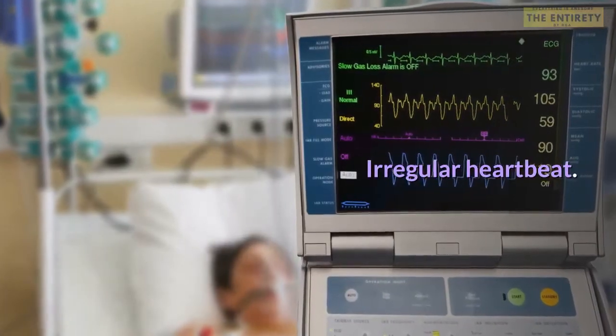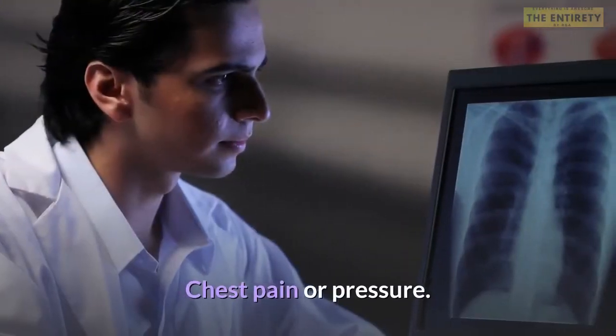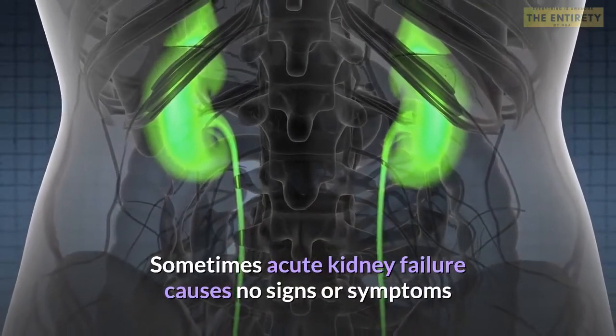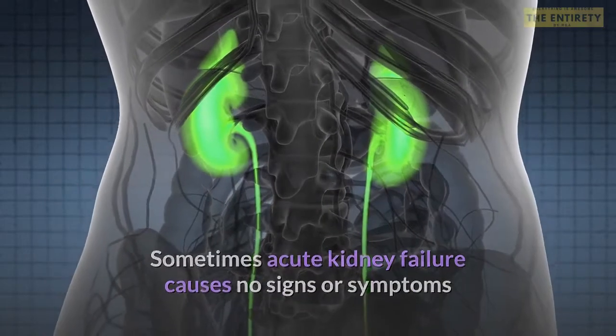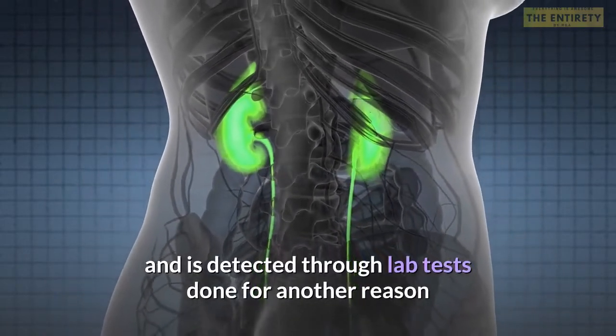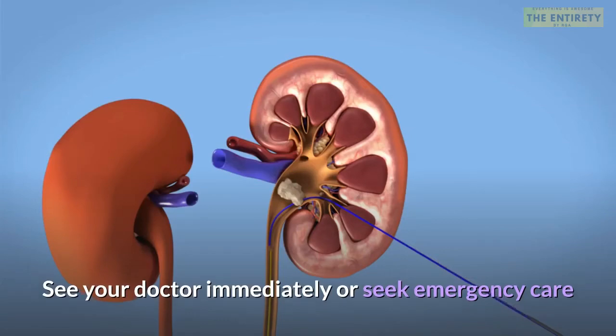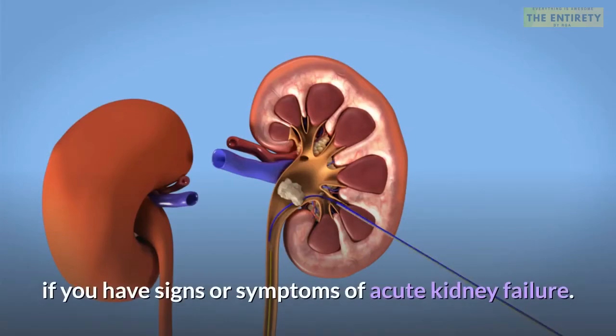Weakness. Irregular heartbeat. Chest pain or pressure. Seizures or coma in severe cases. Sometimes acute kidney failure causes no signs or symptoms and is detected through lab tests done for another reason. See your doctor immediately or seek emergency care if you have signs or symptoms of acute kidney failure.